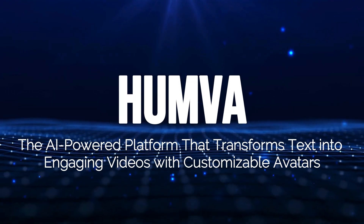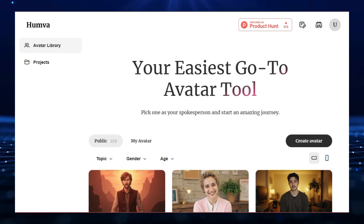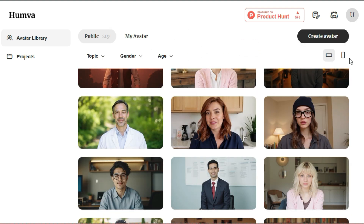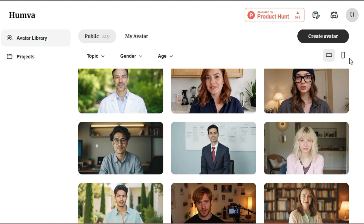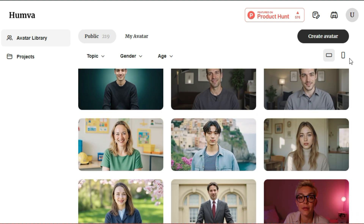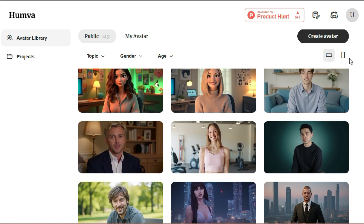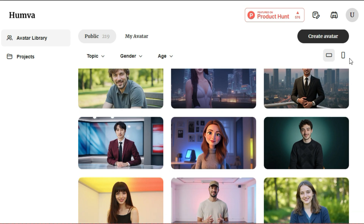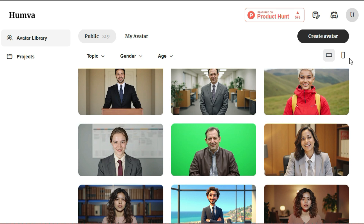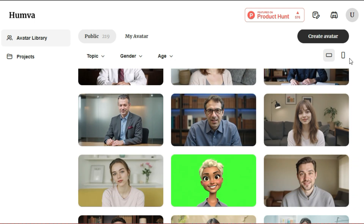Tool number two: Humba, the AI-powered platform that transforms text into engaging videos with customizable avatars. Humba is changing the way we create videos by making it easy and accessible for everyone, even if you've never made a video before. What makes Humba truly unique is its ability to take your written words and turn them into captivating videos starring customizable AI avatars. You don't need to be a video editing expert or even be on camera to produce professional-looking videos. Just type in your script, and Humba's AI engine will generate a realistic and engaging video, perfectly syncing the avatar's lip movements to the spoken text and creating natural facial expressions that match the emotions in your script.